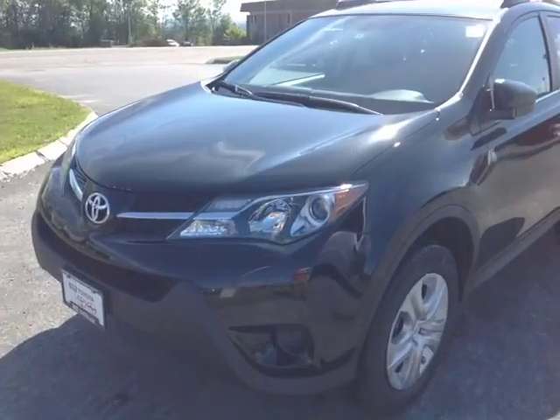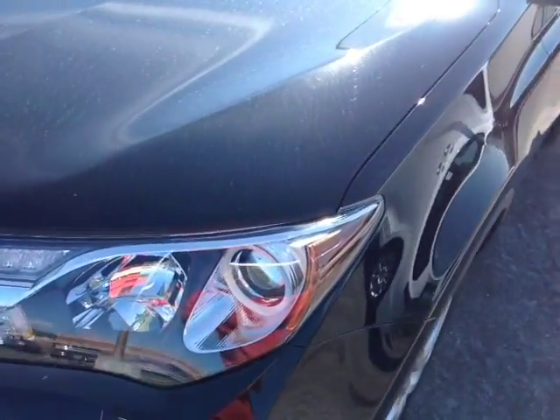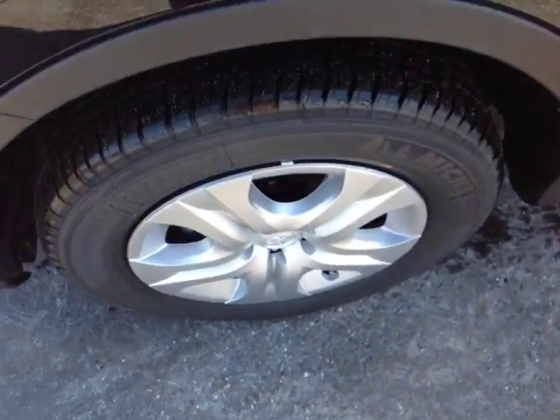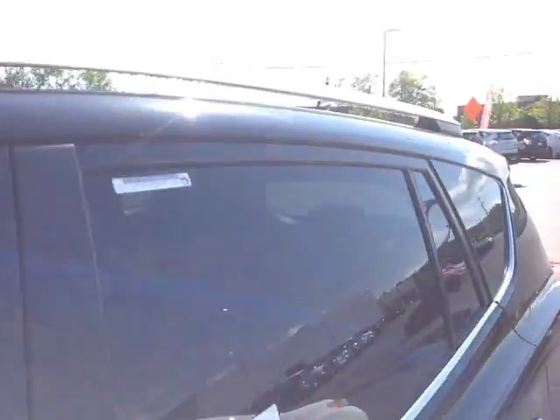Here it is Tom, a brand new 2015 Toyota RAV4, black in color, halogen headlamps with projector beams, 17 inch wheels with wheel covers, 4 wheel disc brakes, keyless entry, fold away side view mirrors, and roof rails up top.